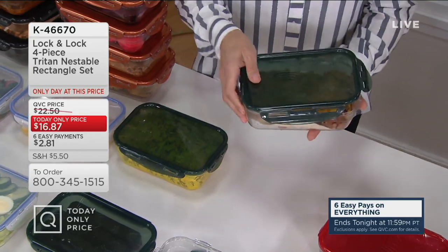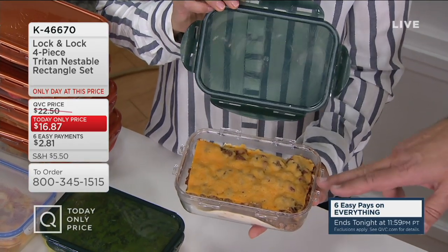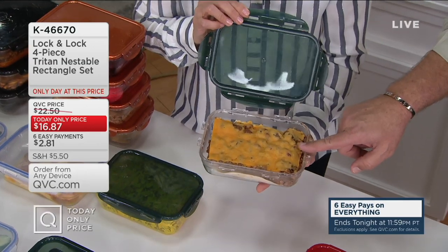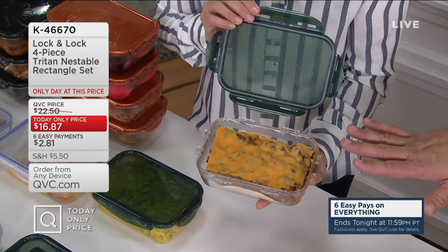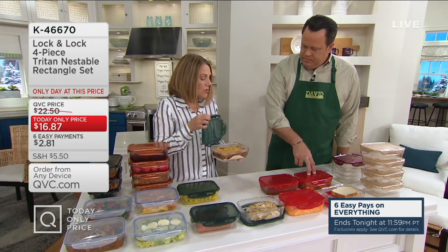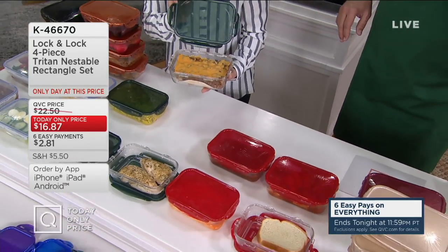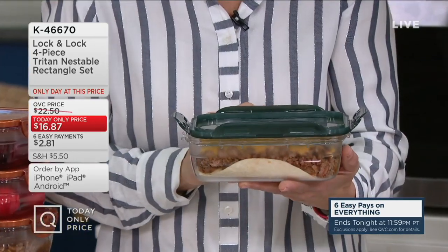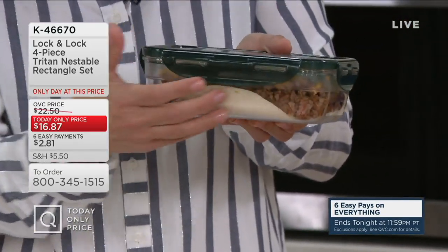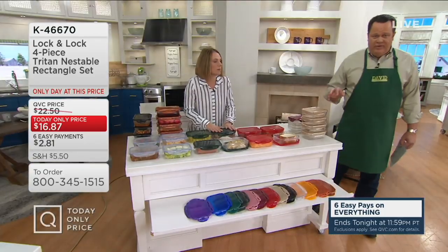These are generously sized at 5-cup capacity each. If you're trying to make smarter choices, maybe you're bringing a salad to work — this will be big enough. David mentions he made meatball lasagna last night and the extras fit nicely in these containers, already portioned. You can give them to elderly neighbors, freeze them, or refrigerate. They're also microwave safe — just turn the lid upside down. Now 2,500 sets are gone. The copper color: 550 left, marigold 500 left, clear 1,500, black 1,300, golden sands 900, red 1,600, burgundy 1,100.